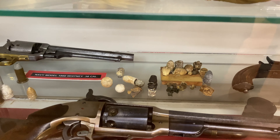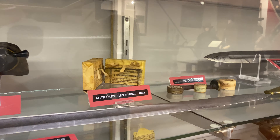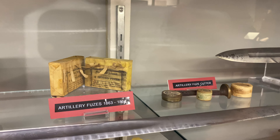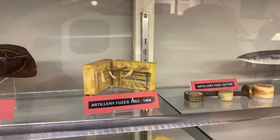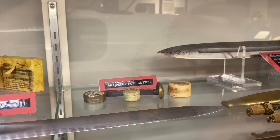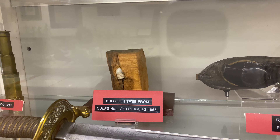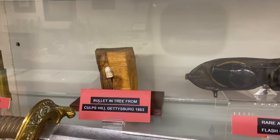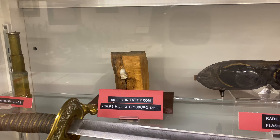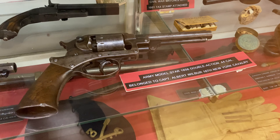Here we have a few artillery fuses and an artillery fuse cutter. The longer the fuse, obviously the longer it would take for the shell to explode. If you want the shell to explode above the ground, you would cut the fuse shorter. And there's a bullet in the tree from Culp's Hill at Gettysburg - wow.